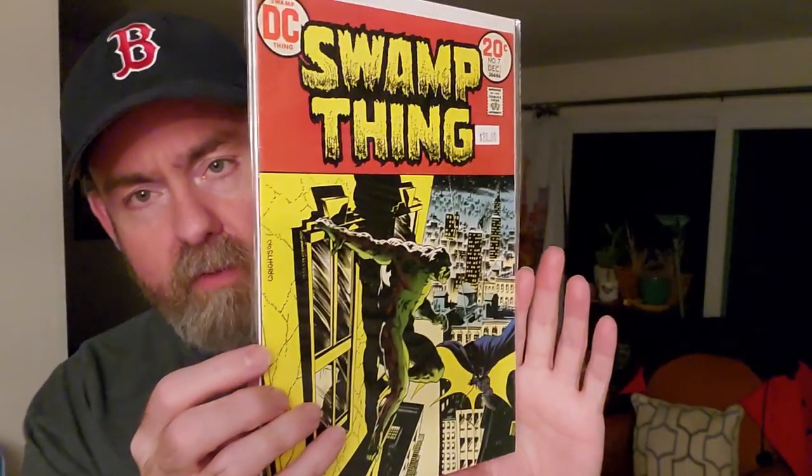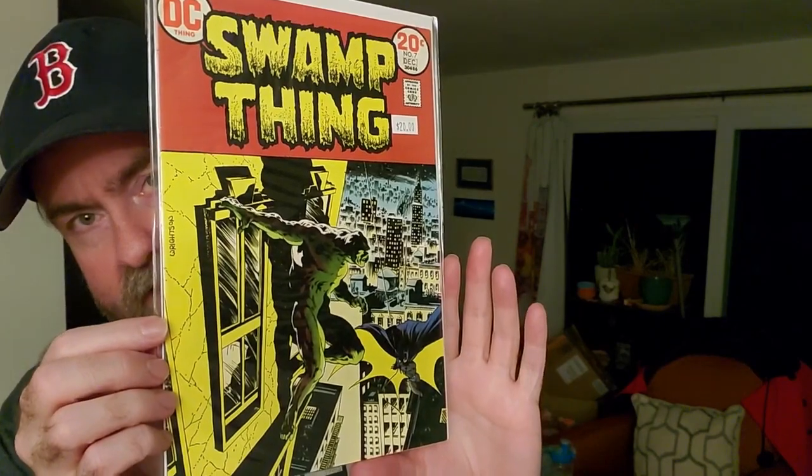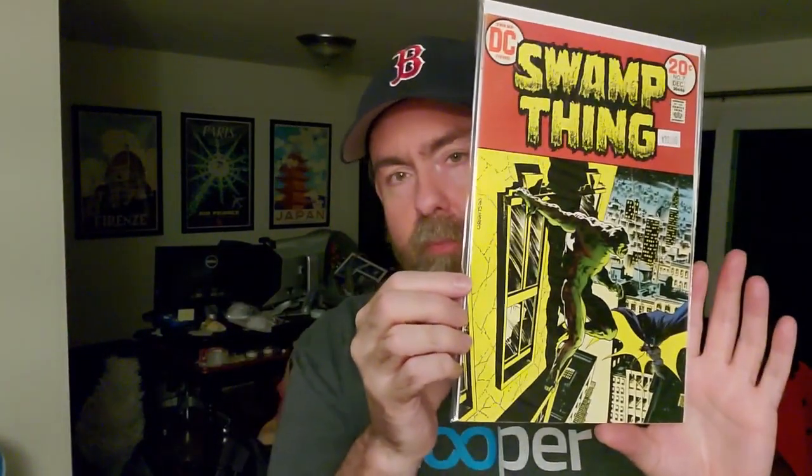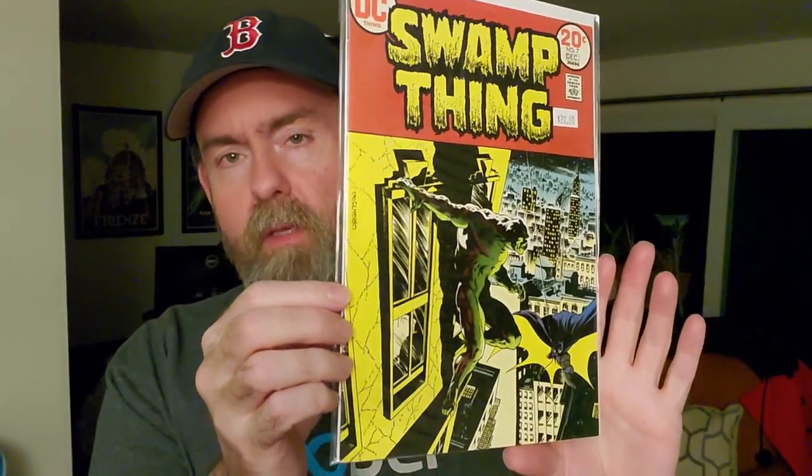Here's the big purchases. First — you're going to be shocked — I bought a Swamp Thing. I'm not a huge fan of swamp monsters or Batman, but I am a big fan of Bernie Wrightson, and I've always loved this cover. It was twenty dollars, a really nice copy — probably a 7.5. For twenty bucks I just love this cover so much. It's probably going to go in my horror collection even though it's a superhero cover, because Wrightson is such a great artist and I'm trying to get nicer copies.